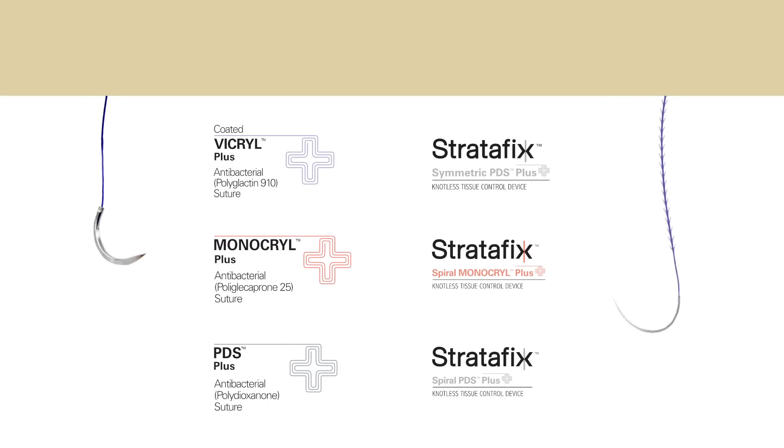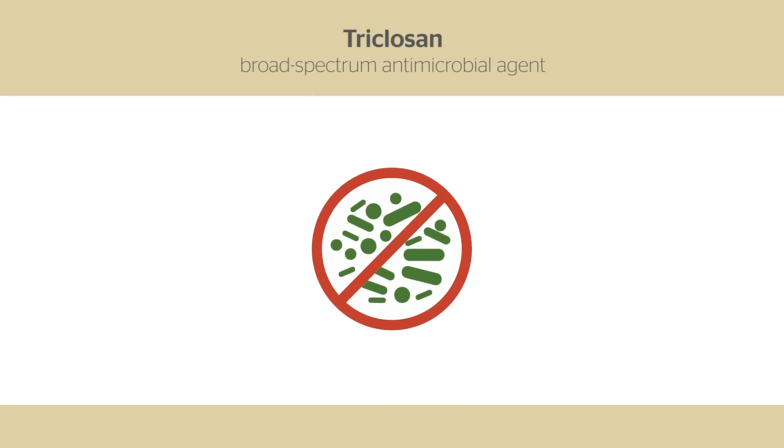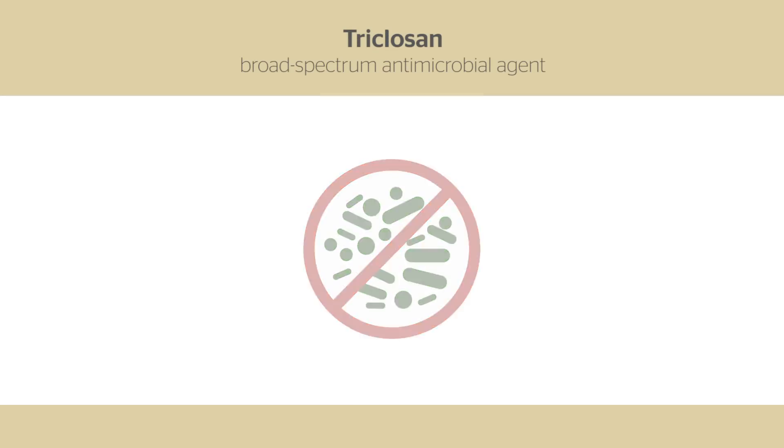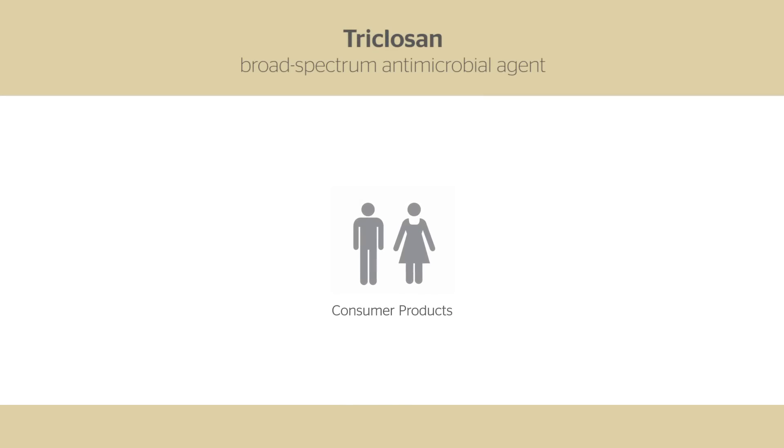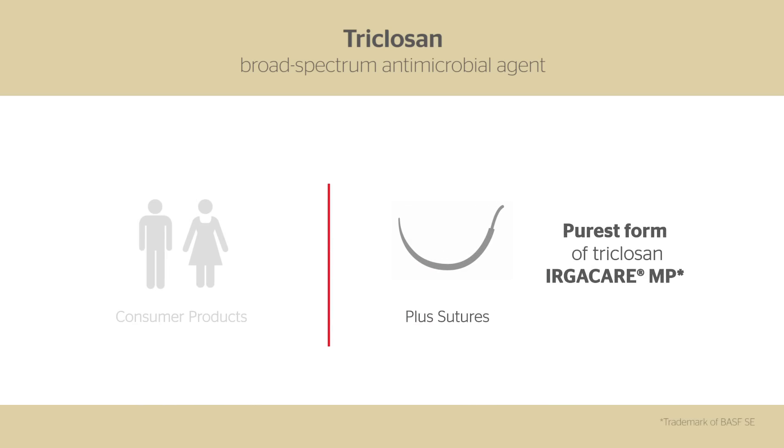And that's why Ethicon developed PLUS antibacterial sutures with triclosan, because they're proven to inhibit bacterial colonization of the suture. Triclosan is a broad-spectrum antimicrobial agent, and compared to the triclosan used in many consumer products, PLUS sutures utilize the purest form of triclosan, Irgacare MP.